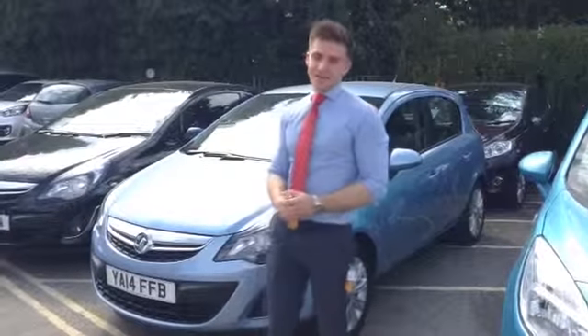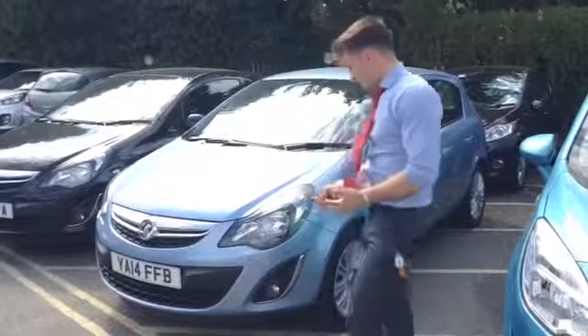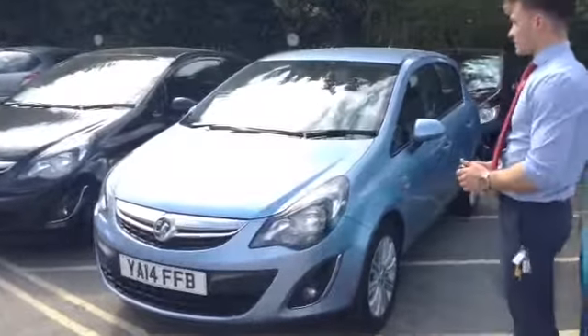Hello, welcome back to 10 Car Sales. My name is Henry and I'm going to be showing you another Corsa today, finished in metallic blue. This is an SE model on a 2014 plate, as you can see.